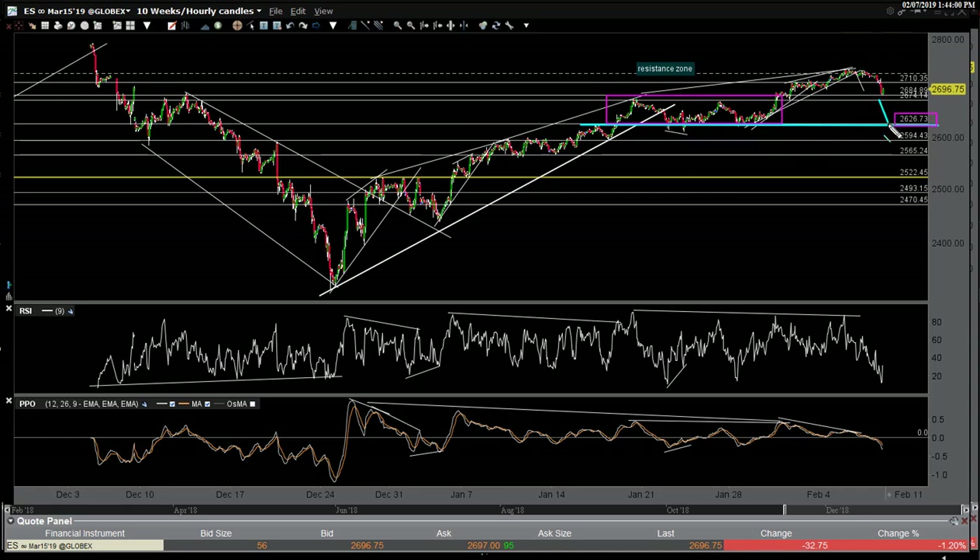But if it goes through 2,626, it could open the door for a move down to my final swing target at this point in time. I may extend and look for an undercut of the lows eventually, but I think this would be an ideal swing target if we start to get a correction with teeth. I shouldn't get ahead of myself — it's just one down day. So those are my preferred target and potential target for now.